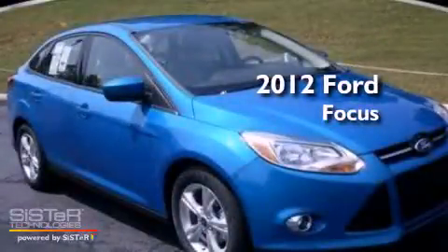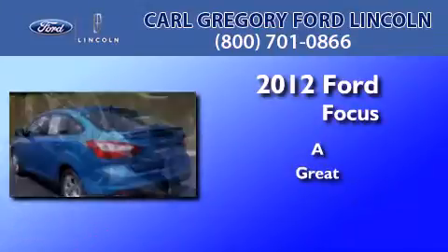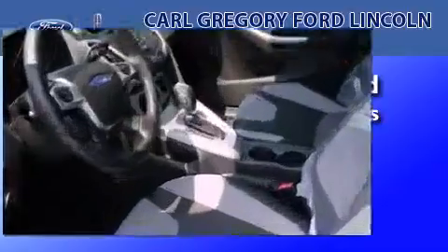This is a brand new 2012 Ford Focus. Its top features include a keyless entry system, external temperature display, and a CD player.